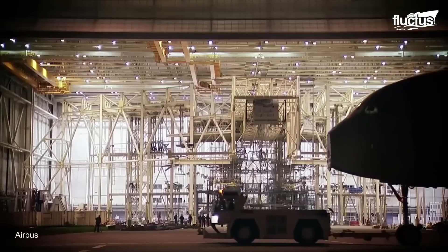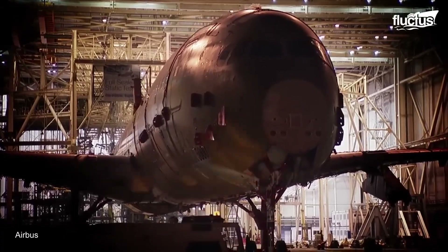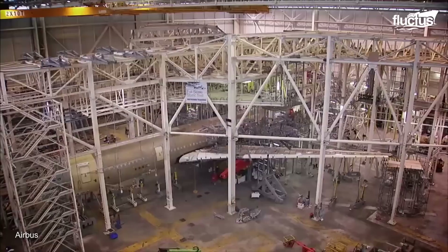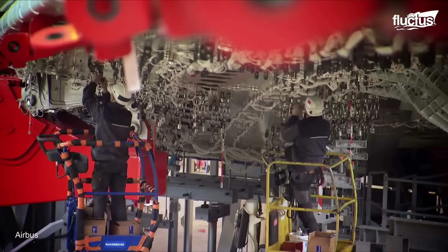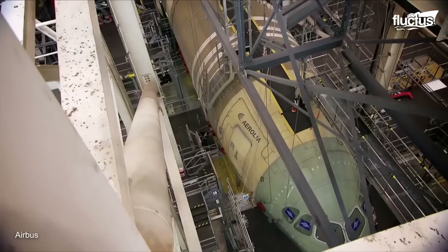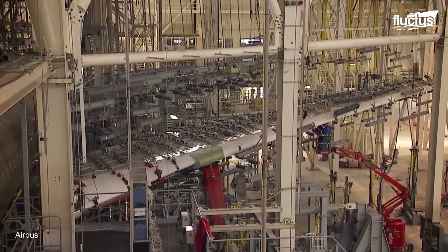One of the most important processes new Airbus planes must undergo is what is known as static ground testing. This consists of two main evaluations – mechanical load tests and pressurization tests – both pushing the aircraft to its structural limits.